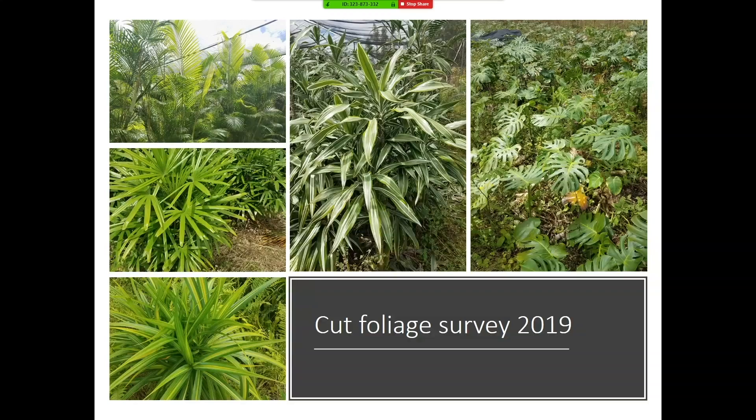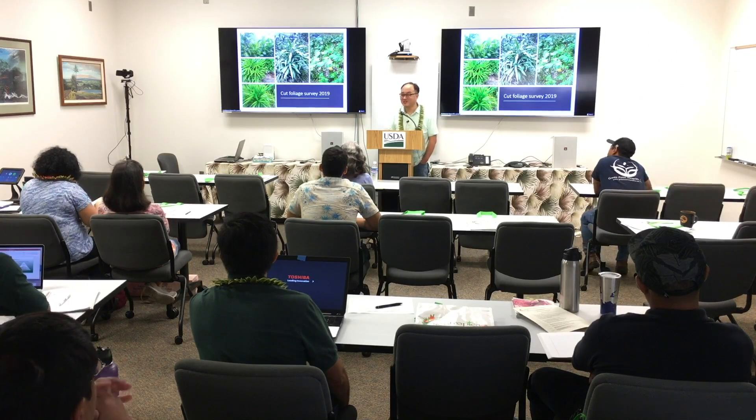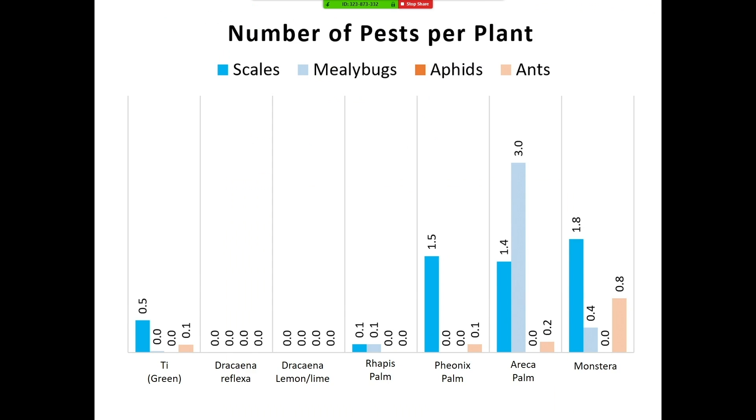Now I will talk about the foliage survey. This was done only in 2019, mainly because it was really hard to recruit foliage growers to this project — large growers who initially said they wanted to participate later backed out. Pacific Floral Exchange has a small-scale foliage operation for cut foliage, and they were kind enough to share their treatment schedule, which was alternation of Malathion, Merit, and Telstar. This was pretty effective — ti leaves, dracaena, and Raphis palm were pretty clean for scales and mealybugs. Phoenix palm and Areca palm had a little more mealybugs and scales, but those could be effectively cleaned with hot water treatment and washing.